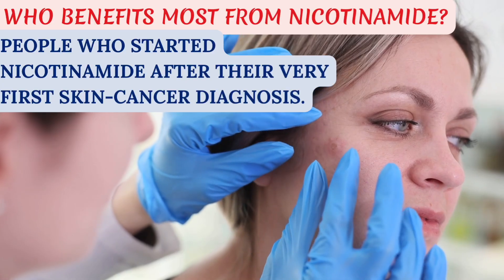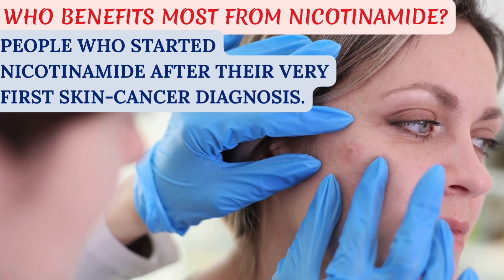So who benefits most from nicotinamide? The biggest benefit was seen in people who started nicotinamide after their very first skin cancer diagnosis. Interestingly, people who've had an organ transplant are one of the highest-risk groups for developing skin cancer — those people often have 40, 50, or 60 skin cancers, because the medications used to prevent organ rejection also weaken the immune system, making it harder for the body to catch and repair damaged skin cells. In this group, starting nicotinamide early also made a big difference — it lowered the risk of squamous cell cancer by more than half. Overall, people who took it consistently for a few months saw the best results. Once NAD levels were restored, the benefits seemed to level off. So the key takeaway is: start early and stay consistent.